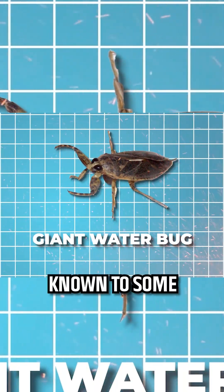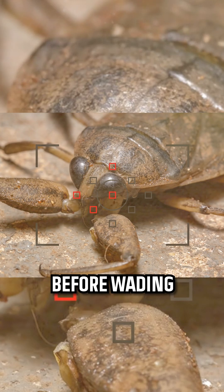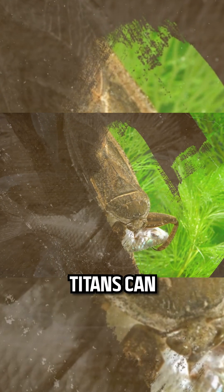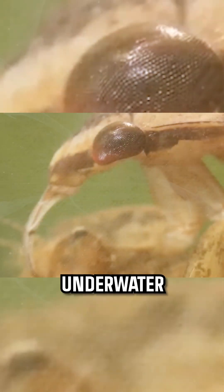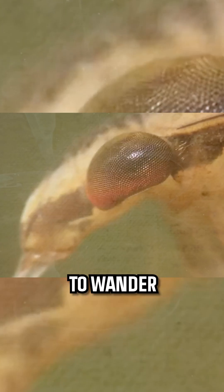Meet the giant water bug, known to some as the toe-biter, a name that should give you pause before wading into unknown waters. These aquatic titans can grow up to 4.8 inches long. Their flat, oval bodies are perfectly designed for an underwater ambush — picture a stealthy submarine waiting silently for its next target to wander too close.